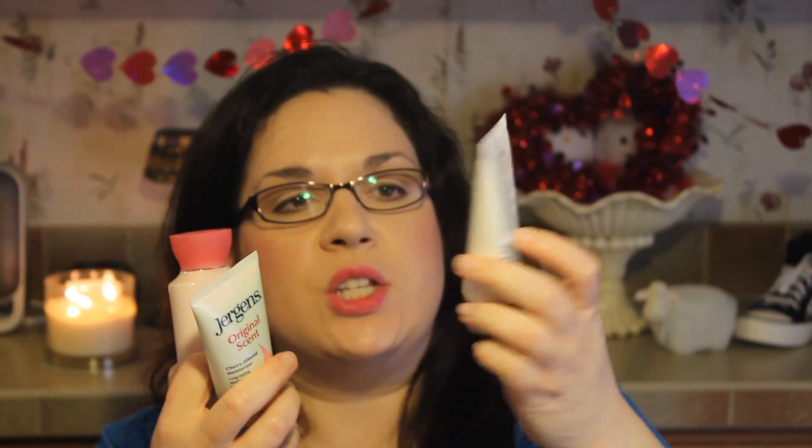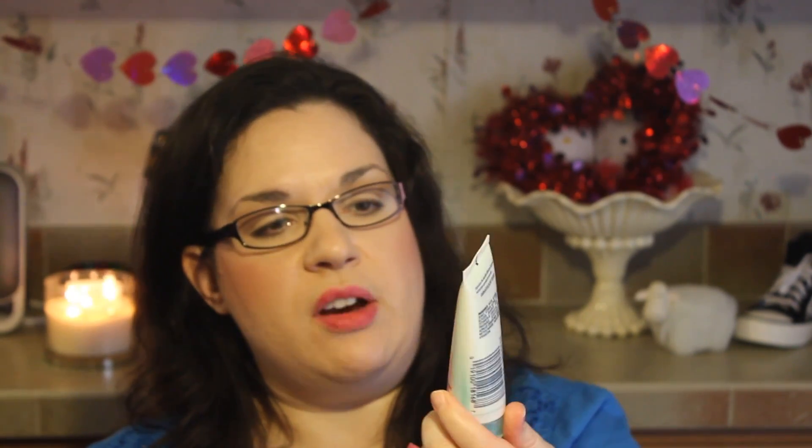Then there are three lotions — with hair on them, I notice. I've got the Suave Smoothing with Cocoa Butter and Shea Butter, the good old standby Jergens Original Scent Cherry Almond Moisturizer, and then Bath & Body Works Twisted Peppermint. Why I have three lotions, I don't know.